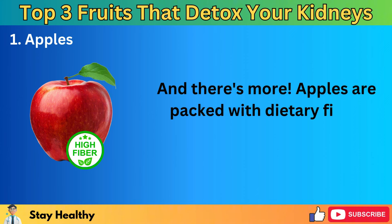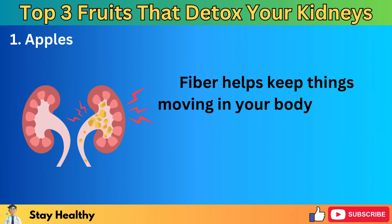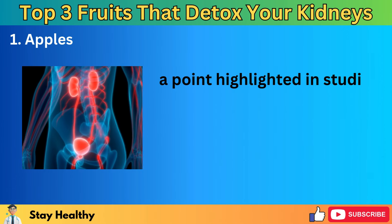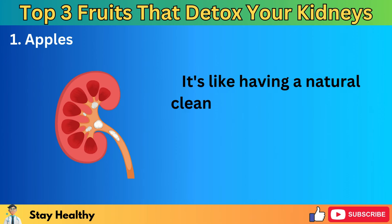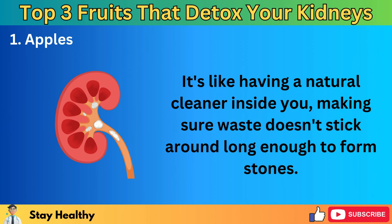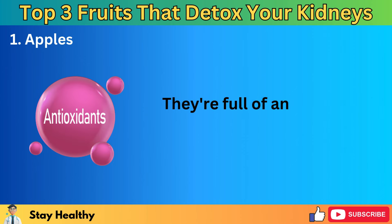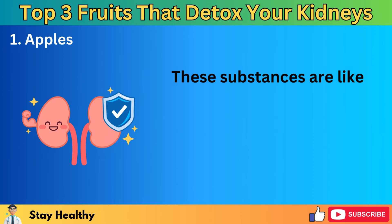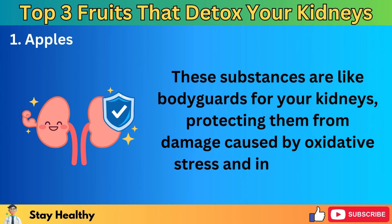Apples are packed with dietary fiber, which is a big deal for your kidneys. Fiber helps keep things moving in your body and can lower the risk of getting kidney stones, a point highlighted in studies found in the American Journal of Kidney Diseases. It's like having a natural cleaner inside you, making sure waste doesn't stick around long enough to form stones. Apples are also full of antioxidants and phytochemicals, such as flavonoids and polyphenols — substances that are like bodyguards for your kidneys, protecting them from damage caused by oxidative stress and inflammation.